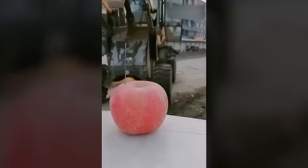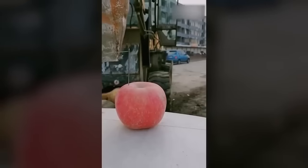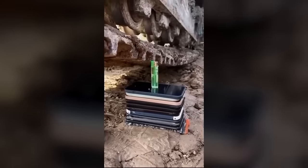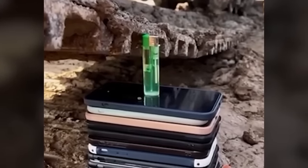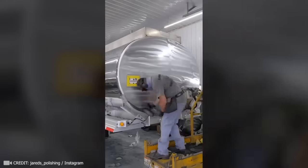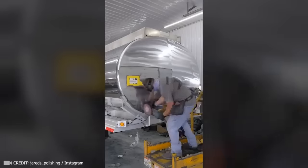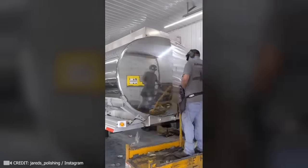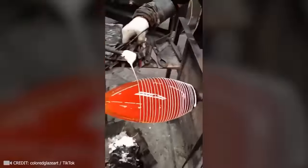Does this guy really think he can thread a needle using an excavator bucket? No way. He definitely knows how to bring the heat too. The diligence of this employee could make any metal surface sparkle like a mirror. I heard that working with glass is fascinating, but this is simply mind-blowing.